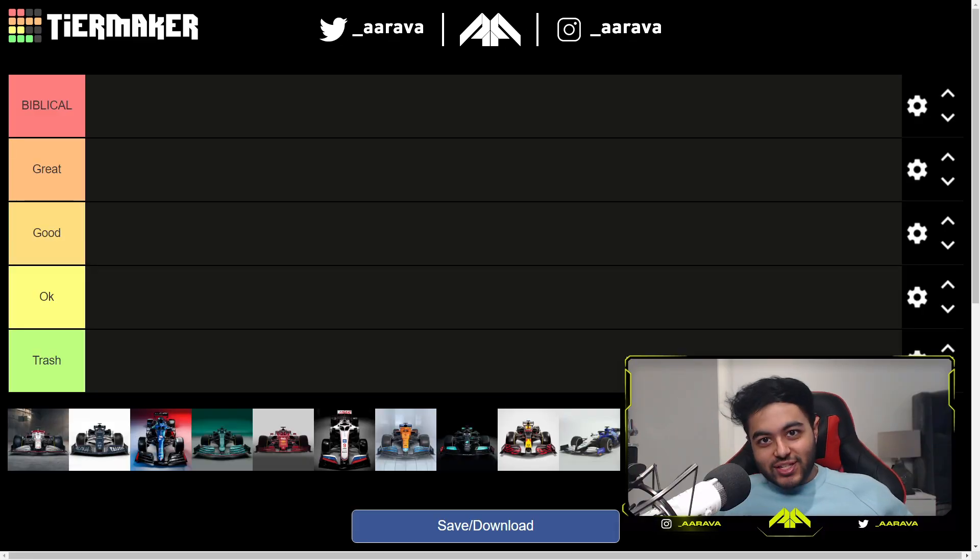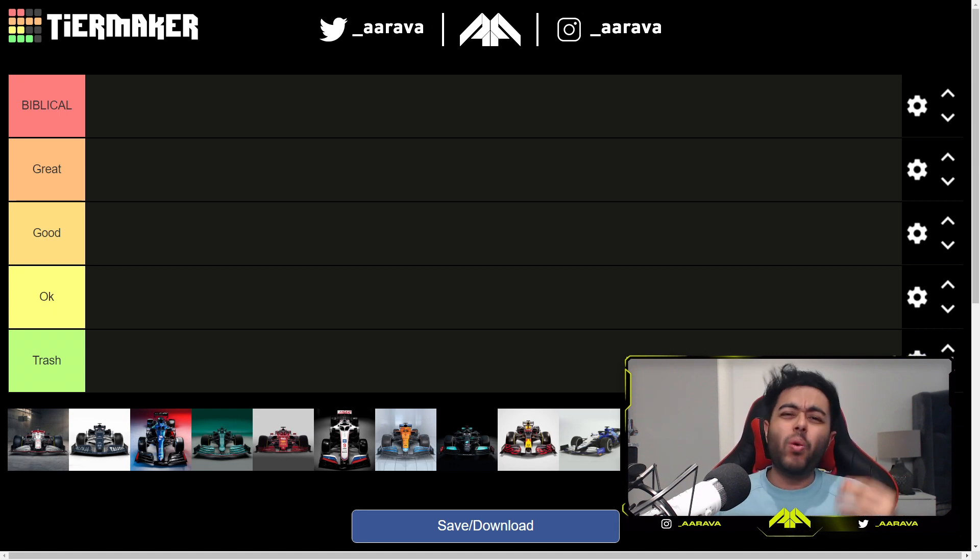Hey, what's up guys, Alva here and welcome back to a brand new video — one that I'm sure everyone and their mother is going to be making this week in the F1 community. We're here with a tier list because we're ranking the F1 2021 liveries. This is always an interesting video because no matter what, it's going to be my opinion. I've done individual videos for most of these cars, so where do I place them in relation to each other?